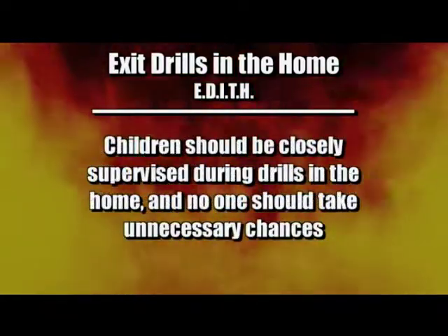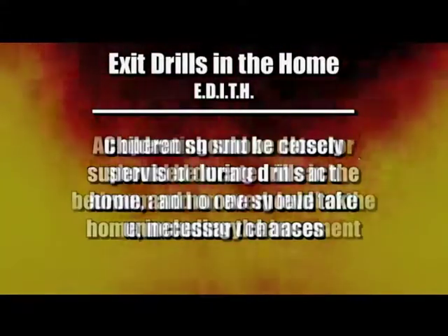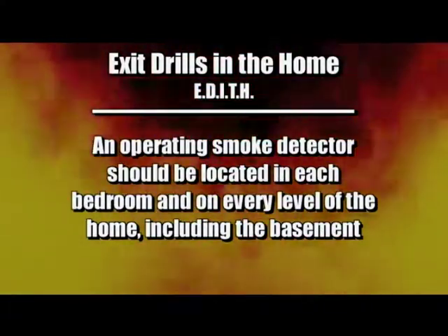Children should be closely supervised during drills in the home, and no one should take unnecessary chances. As a reminder, an operating smoke detector should be located in each bedroom and on every level of the home, including the basement.